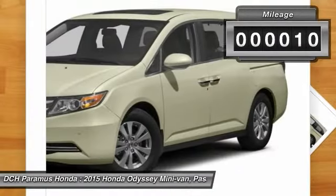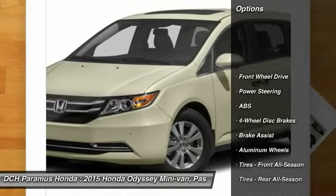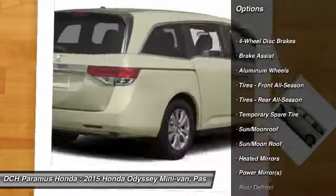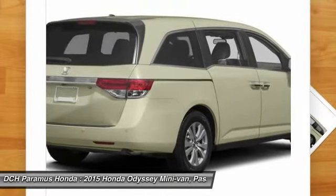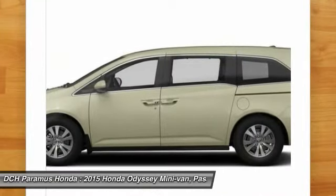This vehicle has less than 100 miles. Here are some of this vehicle's great options: power passenger seat, steering wheel audio controls, anti-lock braking system, power lift gate, keyless entry, moonroof, Bluetooth, leather wrapped steering wheel, power steering, adjustable steering wheel.